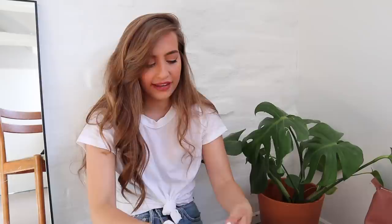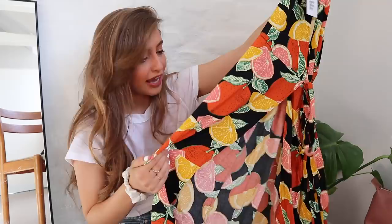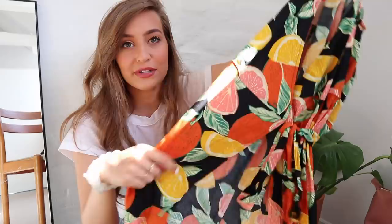The next place we stopped was a store called And Other Stories, which is not a brand I'm super familiar with, but I know they have one in LA. My sister was telling me that this company is owned by H&M, which I had no idea. They had some really cute stuff, but this is the only thing I got from there — it's this dress. It's a longer wrap dress and it has grapefruit, lemons, and oranges on it with some little leaves. I just thought this would be so cute for summertime. I just love this print — it makes me so happy.